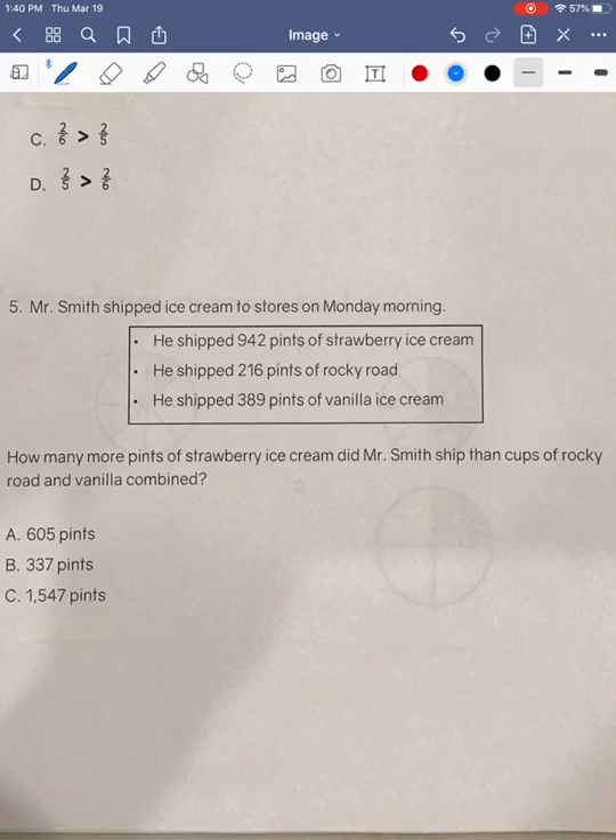Okay boys and girls, this is a two-step problem, so we're going to go ahead and look at our question again. It says how many more, so we know in this problem we are at some point going to have to subtract, because we're looking at how many more pints of strawberry ice cream Mr. Smith shipped than cups of Rocky Road and vanilla combined. I want to start by looking at the second half of this question where it says Rocky Road and vanilla combined. Right there, we have two clue words that let us know that we are going to be adding or combining Rocky Road and vanilla ice cream.